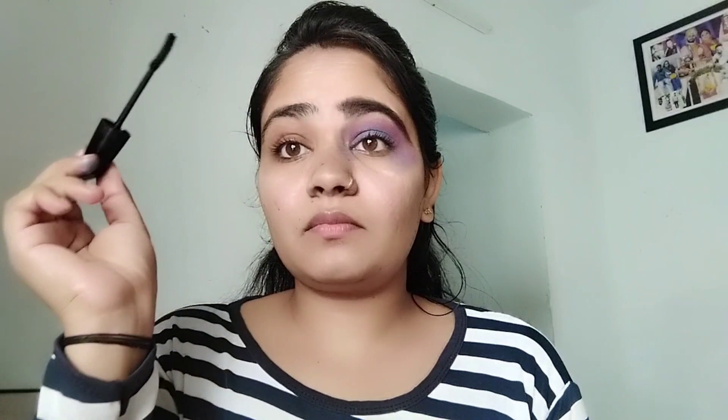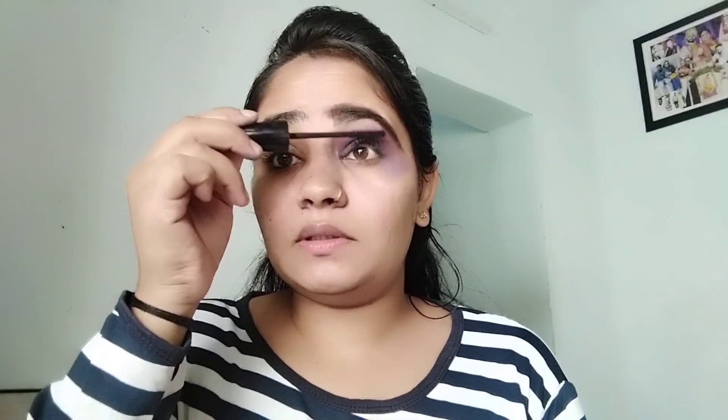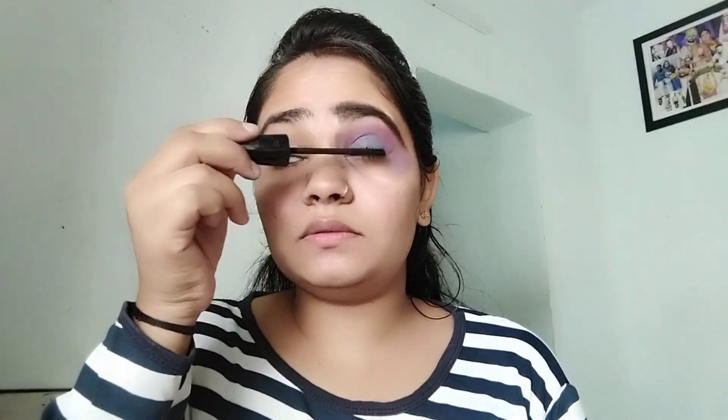It feels like a pop-up. So I am going to take my hair — I'm going to take my mascara and apply color using the mascara.